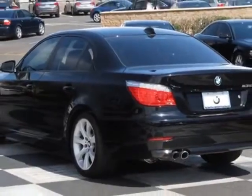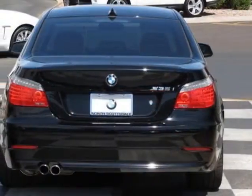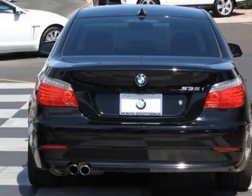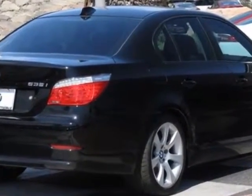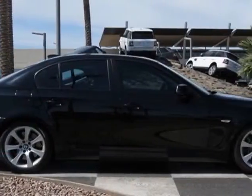This vehicle gets an estimated 17 miles per gallon in the city and an estimated 26 on the highway. This 5 Series boasts a 3.0 liter engine and has a 6-speed manual transmission.